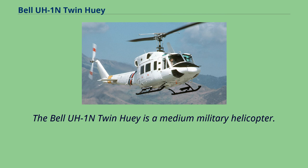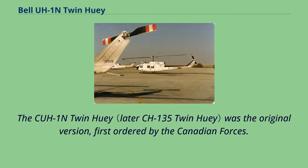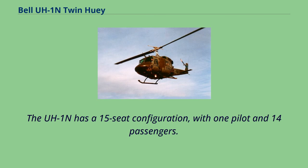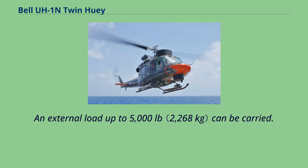The Bell UH-1N Twin Huey is a medium military helicopter and a member of the extensive Huey family. It first flew in 1969. The UH-1N has a 15-seat configuration with one pilot and 14 passengers. In cargo configuration, it has an internal capacity of 220 ft³. An external load of up to 5,000 pounds can be carried.